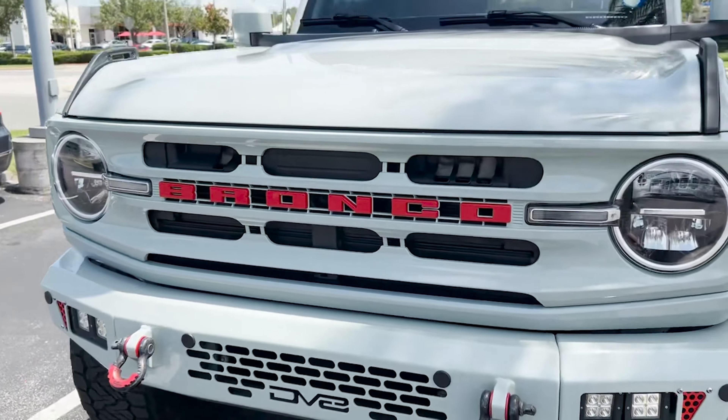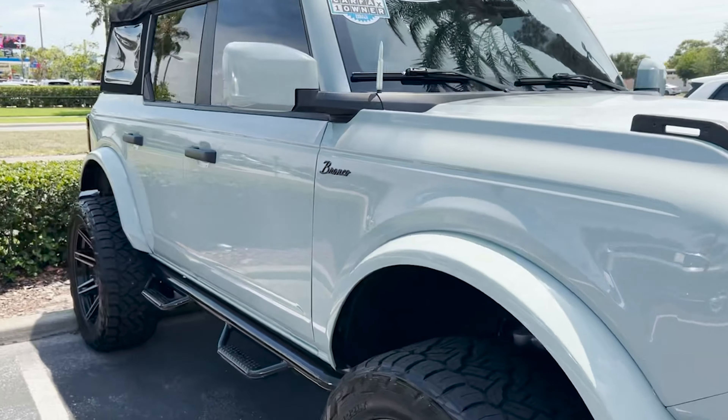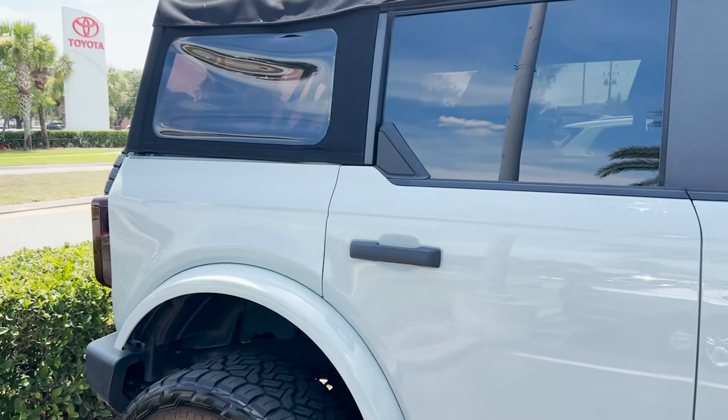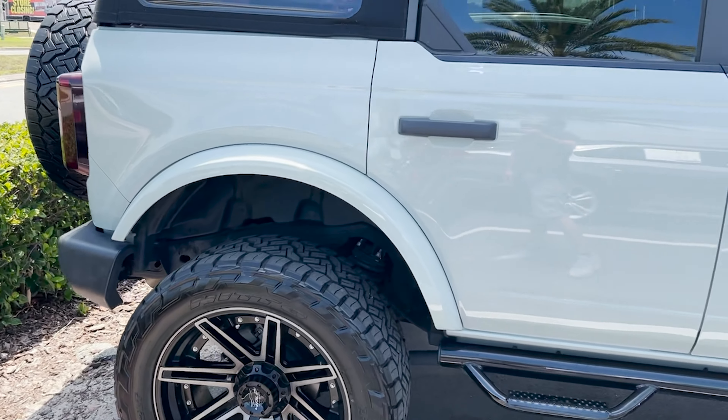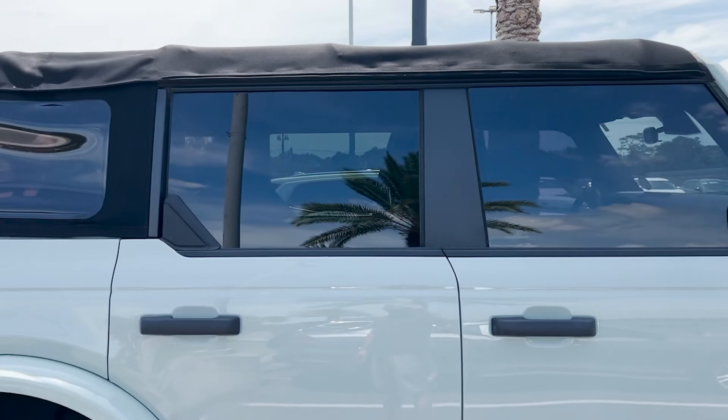It's the nicest Bronco I can see close to me. It is a 2022, one owner. They're asking $43,500. What do you think — is that a good deal? Do you think this will rent well on Toro? Let me know in the comments below.